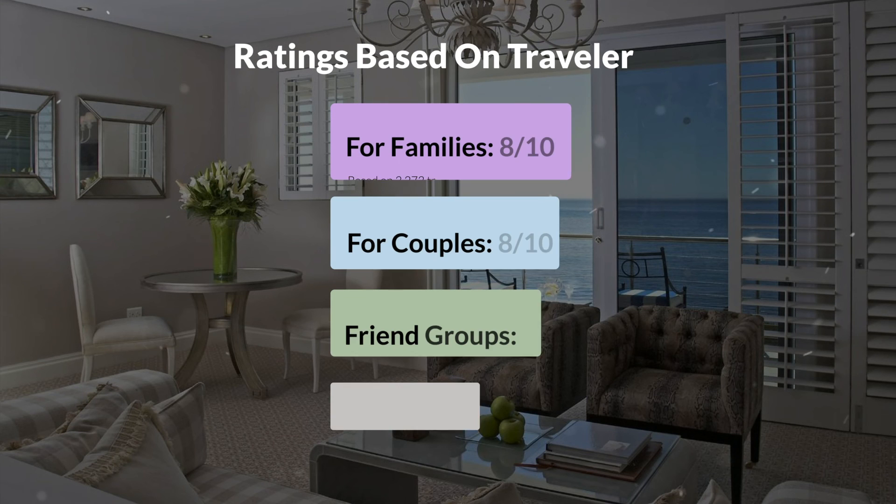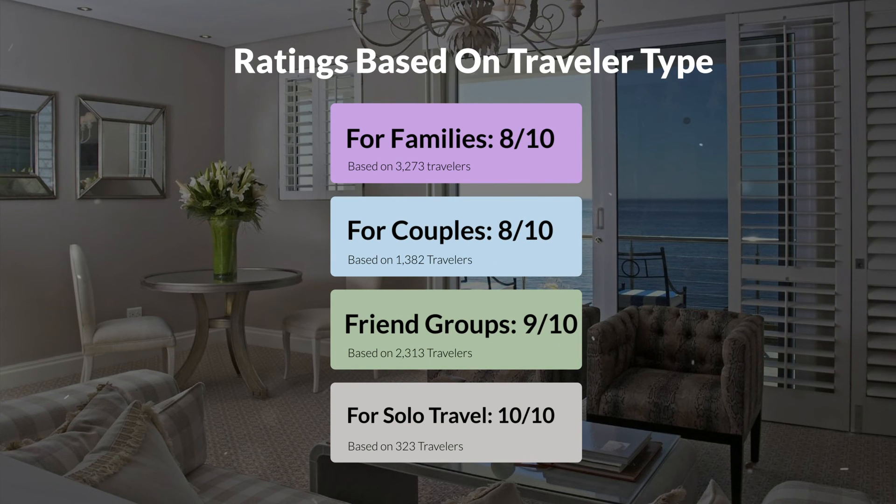Now, let's move on to our personal ratings for this hotel, depending on the type of traveler. For families: 8 out of 10. For couples: 8 out of 10. For friend groups: 9 out of 10. For solo travel: 10 out of 10.